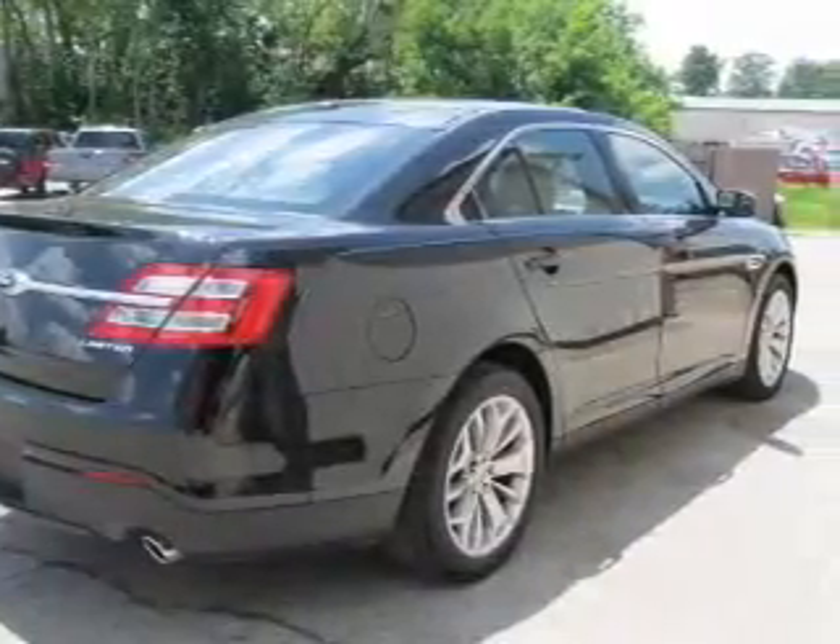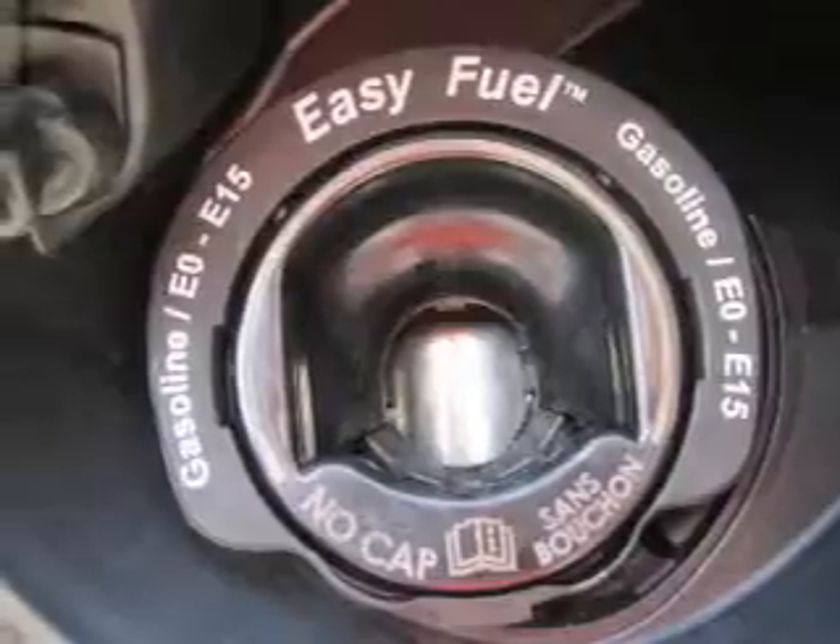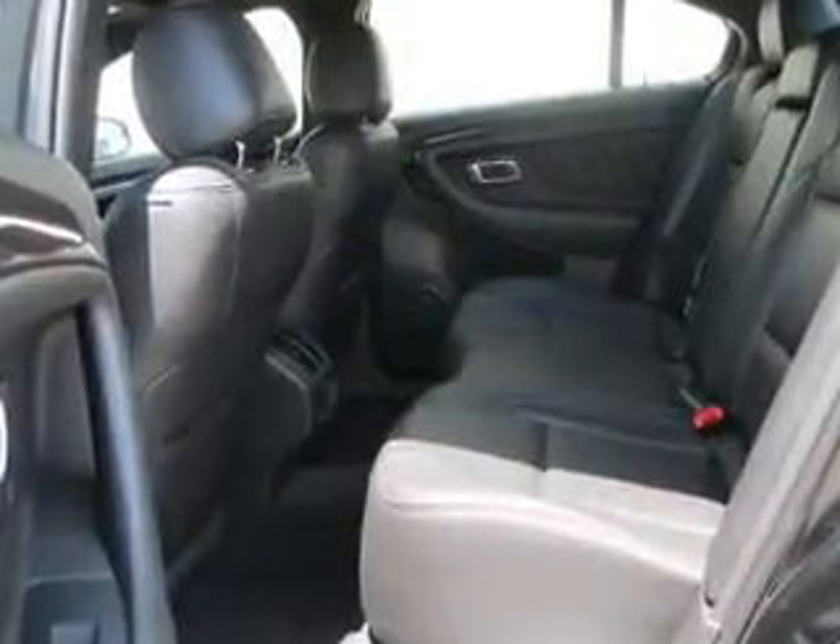The powertrain includes front-wheel drive with a solid six-cylinder engine driven by a six-speed automatic transmission. Premium wheels give a more luxurious look, and you will appreciate the safety feature of anti-lock brakes.